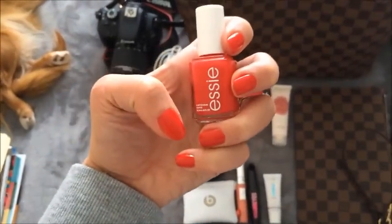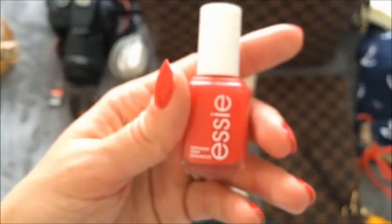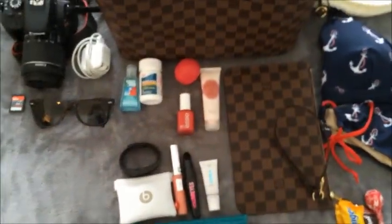I'm also bringing my nail polish — the color is Lollipop. I actually tried it on yesterday just to see how I'd like it. I'm going to bring it with me in case I need a touch-up — you never know when you're going to need one.